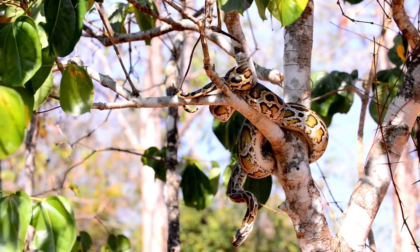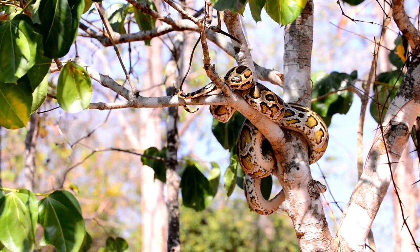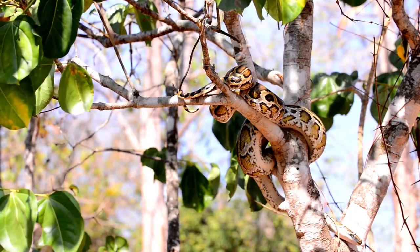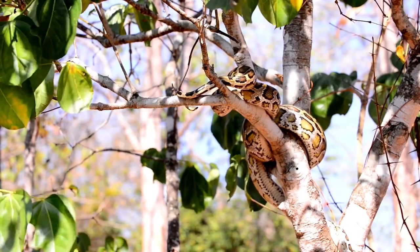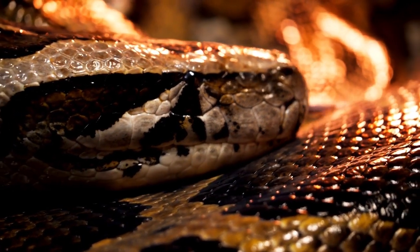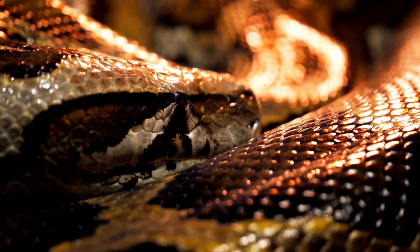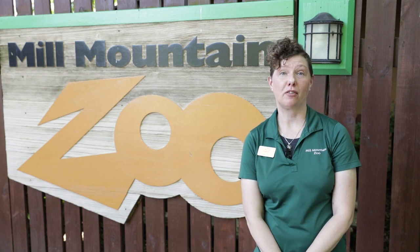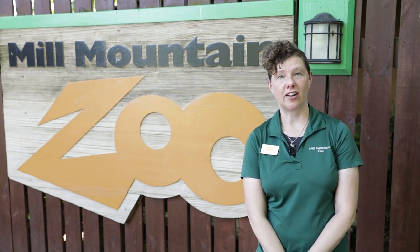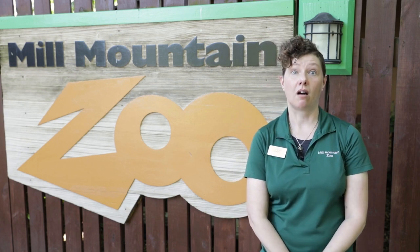Some people ask why we can't collect the Burmese pythons overrunning the Everglades and send them back to Asia to help bolster the population. The problem is these are very large snakes — up to 20 feet long and 200 pounds — making shipping impractical. Additionally, the Everglades and Asia have very different microbes, bacteria, parasites, and diseases, and introducing snakes from the Everglades back to Asia could potentially decimate the native population. The International Union for the Conservation of Nature has identified 40,000 plant and animal species on the red list, and over 16,000 of those are endangered — and there's a lot that you can do to help.